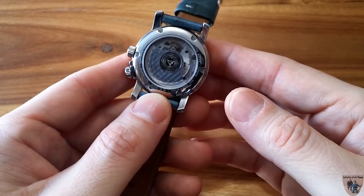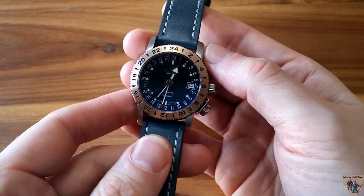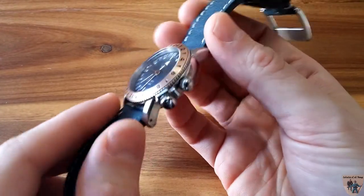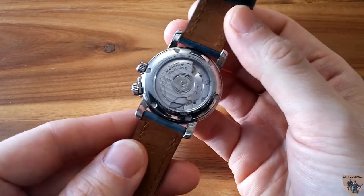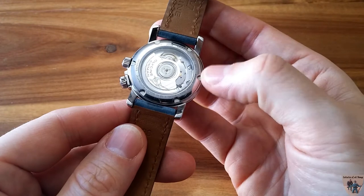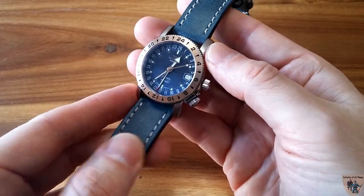The rotor is rhodium plated, so it will keep that beautiful shine for many years. It's the kind of movement that can be handed down because it can be repaired, serviced, and will last pretty much forever if well taken care of. The watch tells great time — I have to say it's well within chronometer certifications, even though it is not an officially certified chronometer movement. This one seems to have been very well adjusted from the factory and works impeccably.